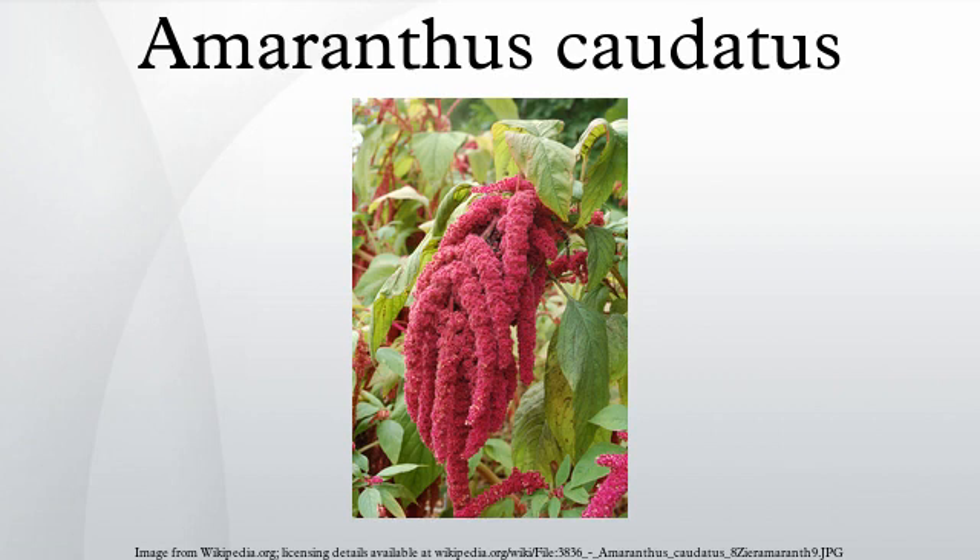Amaranthus caudatus is a species of annual flowering plant. It goes by common names such as love-lies-bleeding, pendant amaranth, tassel flower, velvet flower, foxtail amaranth, and quillet.